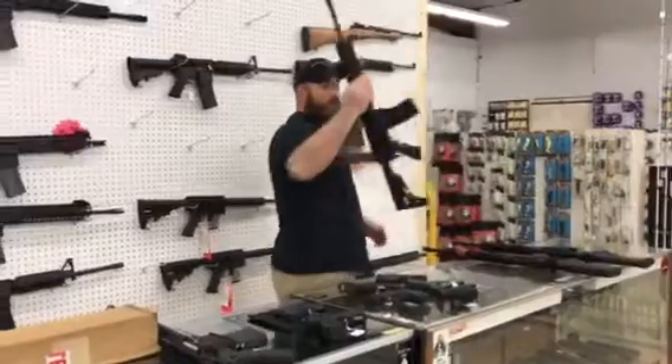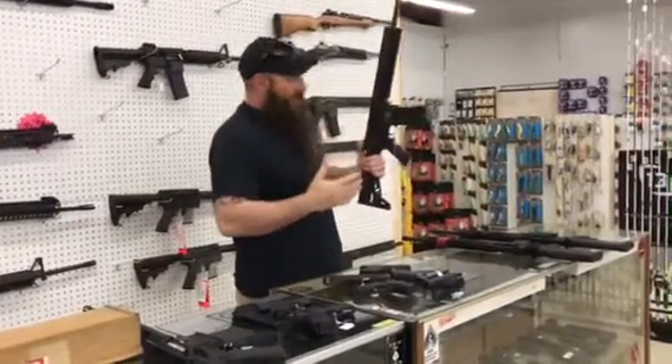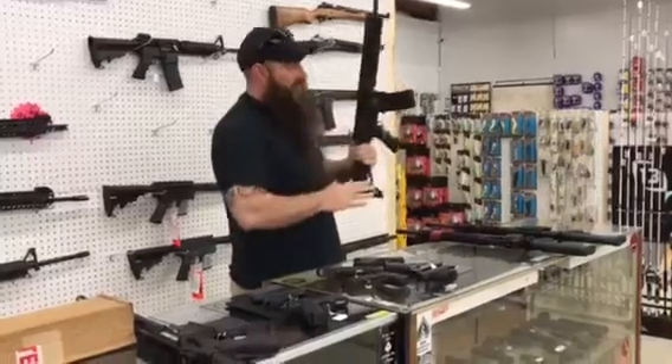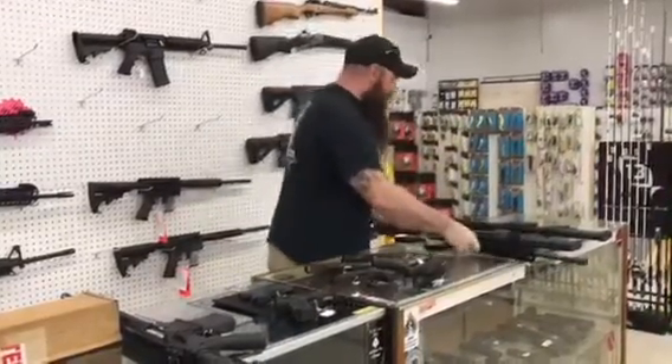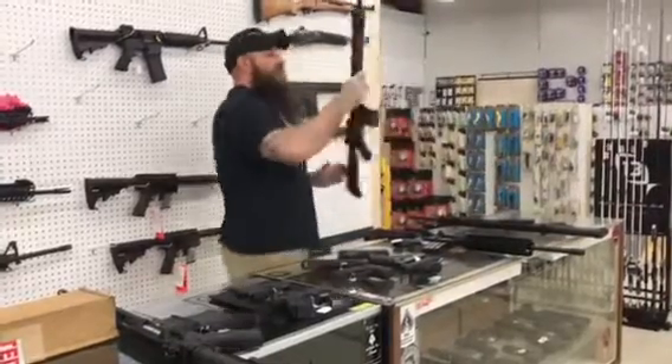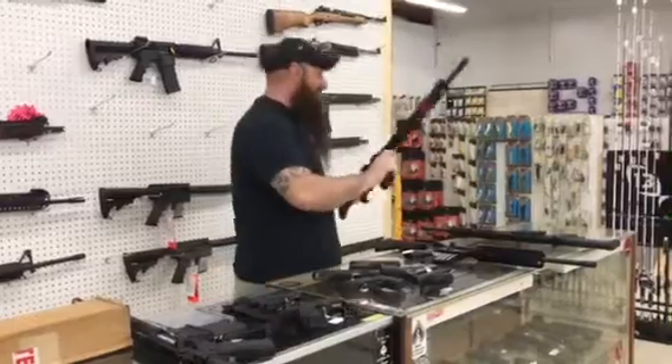We also got in a Diamondback, one of their more inexpensive models. Still has a rail on it, still gives you upgraded furniture, but it's only $550 plus tax. That's one that ain't gonna last today. Also have a Springfield Saint with the rail, all the sights, upgraded furniture. This one here is $875.